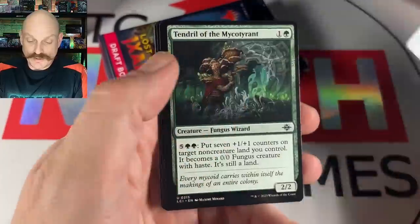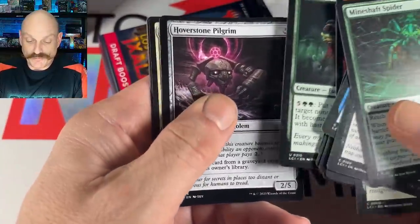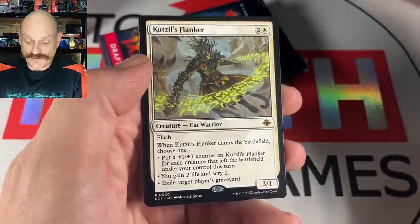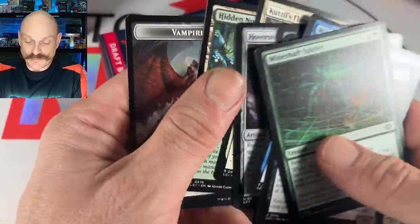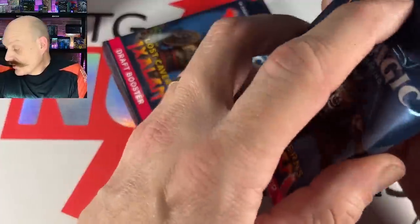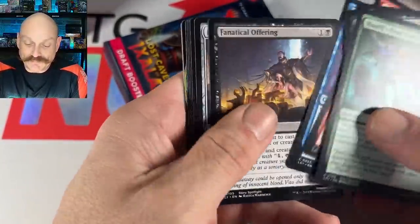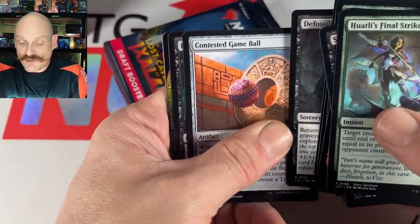Paul's rare: Tendril of the Mycotyrant. He's definitely playing white — two Flankers. You gain two life and scry two, put a 1/1 for each creature that left the battlefield. Seems tough to set up. He can exile graveyards. Overall, not a great pre-release rare.